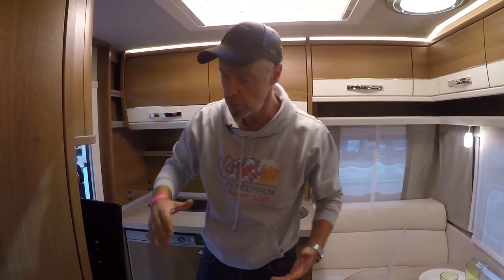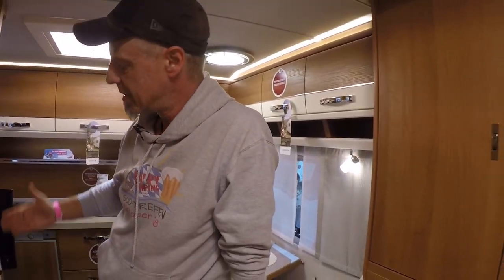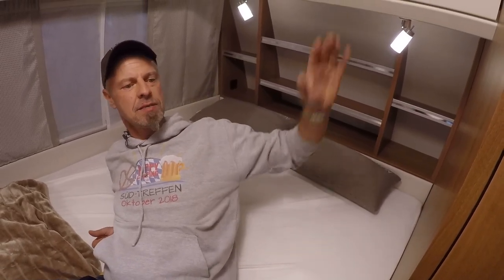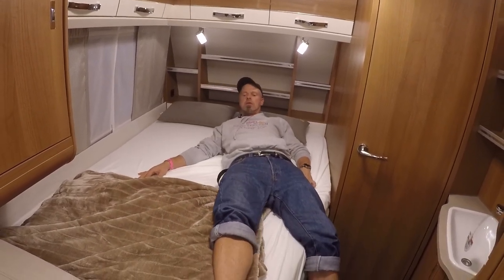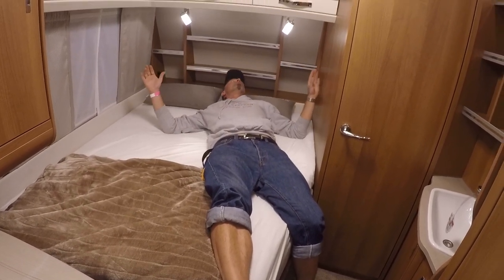It seems – so the TV doesn't fall at the show – they've secured it, but you can swivel it out with some force to position it nicely around the corner. You then have the option to watch TV while lying in bed. The mattress is soft – perhaps too soft for me, I prefer it firm. The bed is a good 1.40 m wide, long enough too – I'm not hitting my feet at the end. Well resolved.